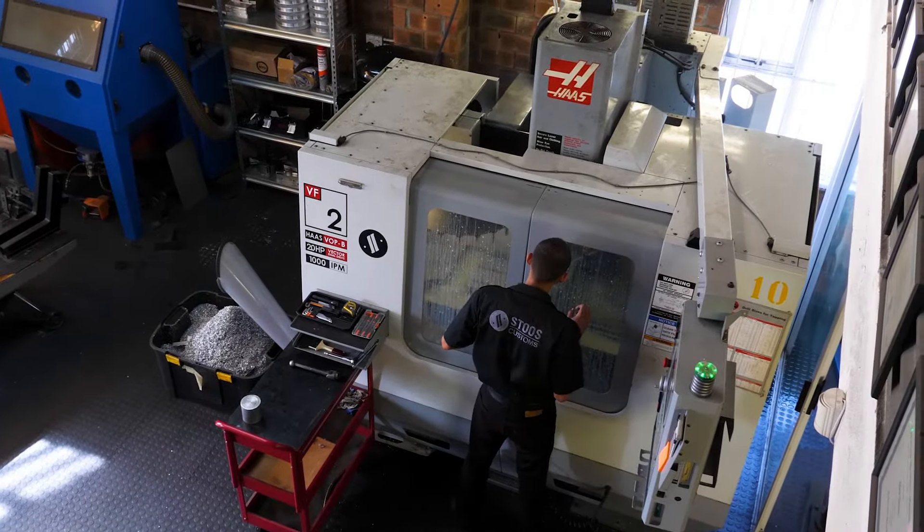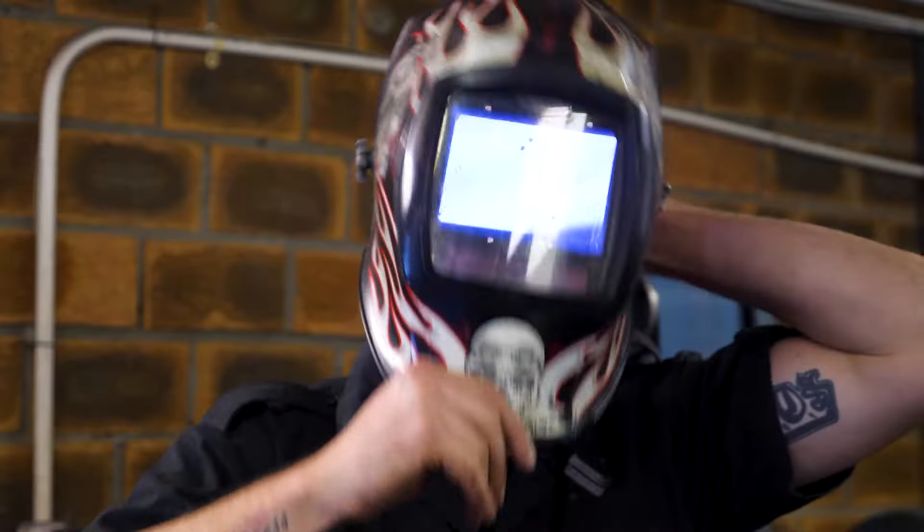What makes us different from a lot of other companies is there's absolutely nothing we cannot fabricate in-house. We've got an amazing team. We've got all the equipment. You dream it, we can build it.